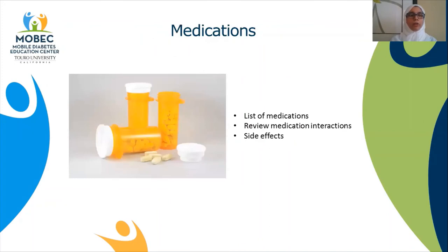Finally, having a list of all your medications, or taking your pill bottles with you for your visit, will help your provider check for any side effects or interactions that can potentially occur. This is very important, especially if they plan to start you on any new medications.